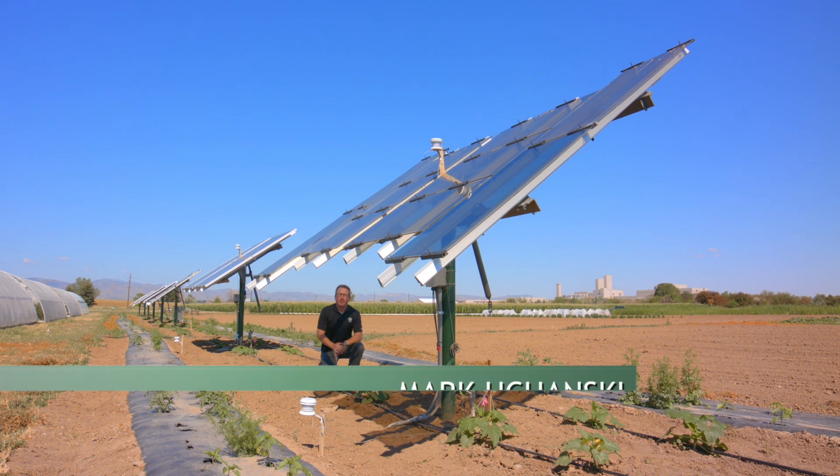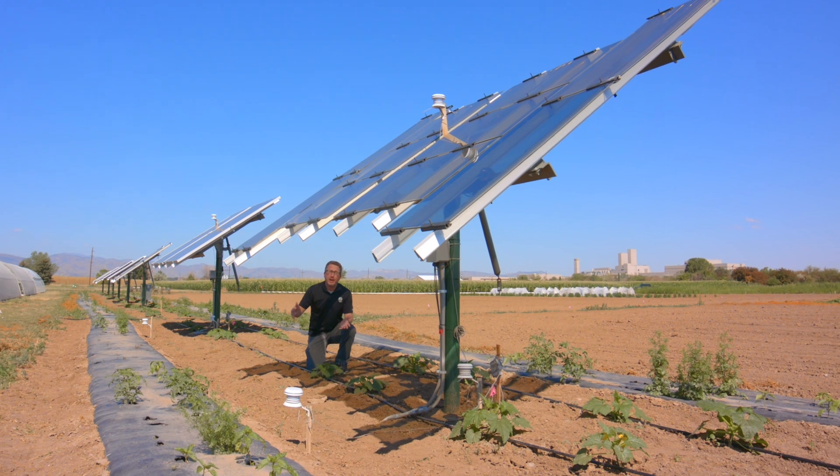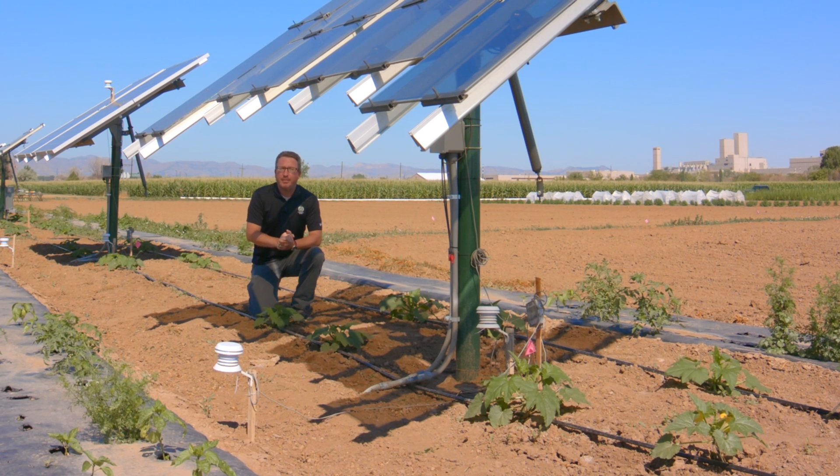One benefit we're seeing with agrivoltaics is this moderated environment — the shade provided by the solar panels. You might think plants need light and reducing that would be a bad thing. But actually, on a warm Colorado summer day, there's actually more light than most of our vegetable crops can utilize, so the crop actually benefits from a little bit of shading.